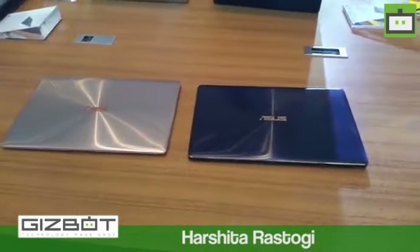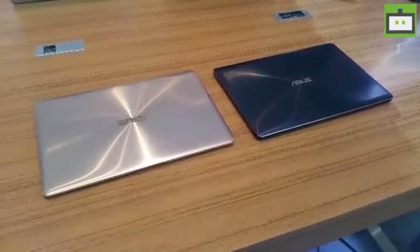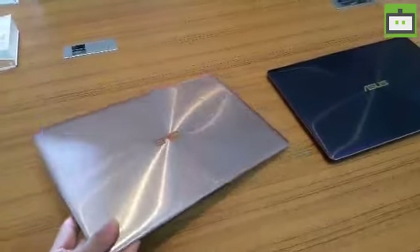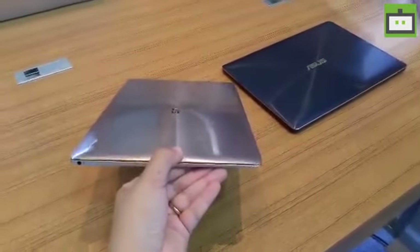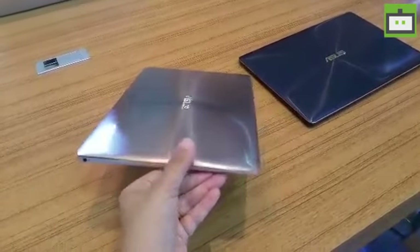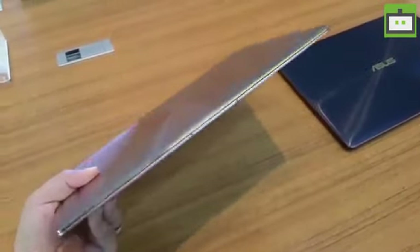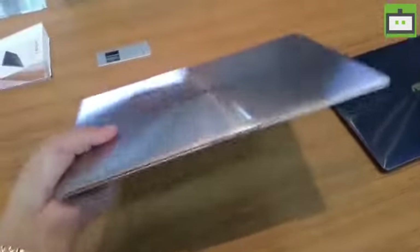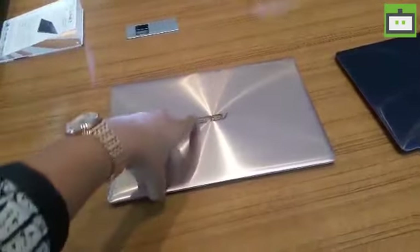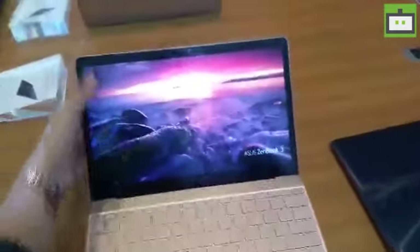Ashtar from Gizpot, and here we have the ASUS Zenfone 3 Notebook, which has just been announced alongside the ASUS Zenfone 3 smartphones. It is an ultra-thin notebook — as you can see, it's very thin, measuring in at 11.9mm and weighing just about 910 grams, less than a kilogram. It's pretty light to hold; it just feels like you're holding a big smartphone.